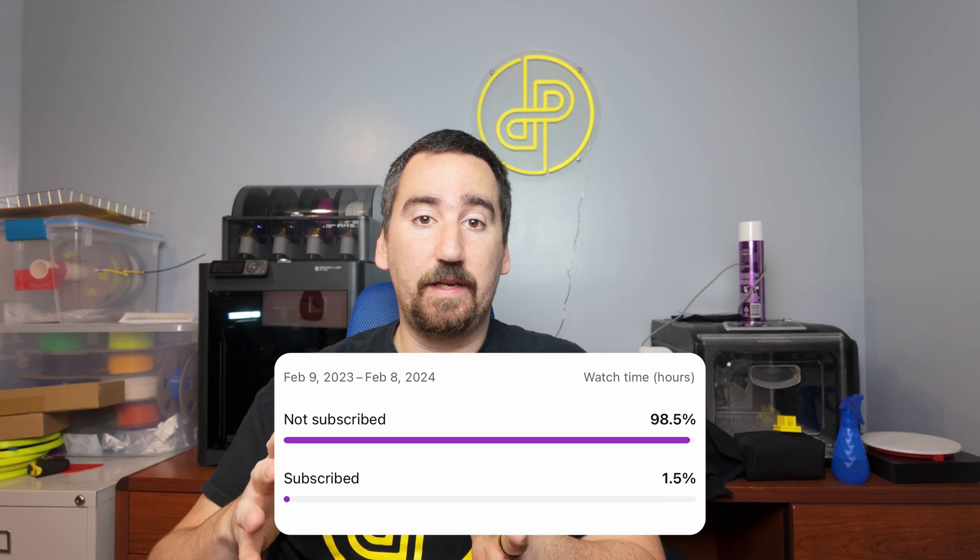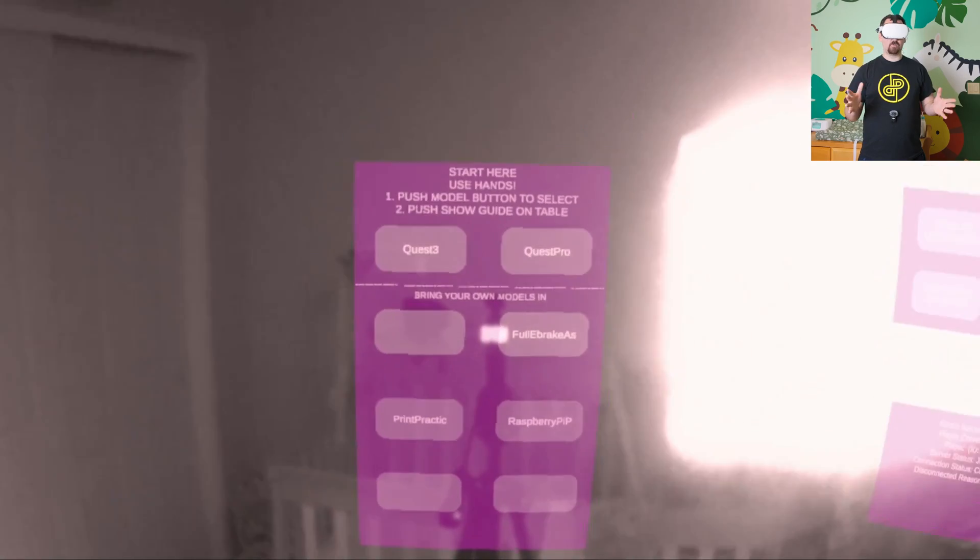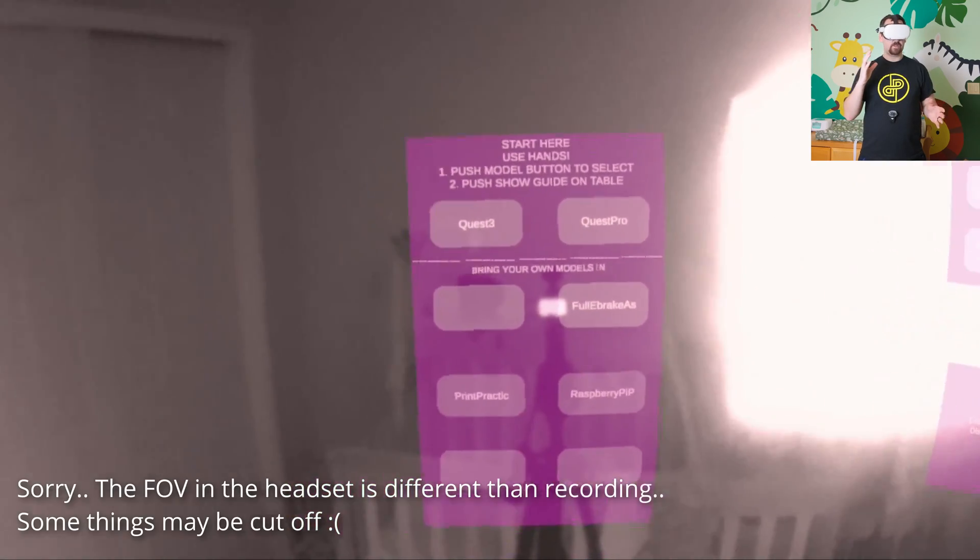Now are you ready to see something that might actually blow your pants off? Before we get to that, I just want to point out that 98.5% of the people that watch my videos aren't subscribed. Do me a favor — hit that subscribe button, like the video, it does help a ton and supports a small YouTube channel. Now we're going to hop over to the VR headset and explore this app called Caddy, which lets you do some Iron Man type stuff with 3D models. I've never recorded on my Quest before, hopefully this turns out okay.